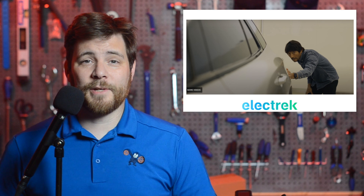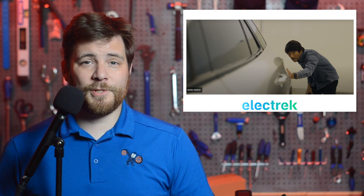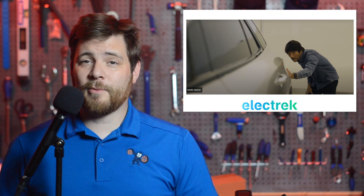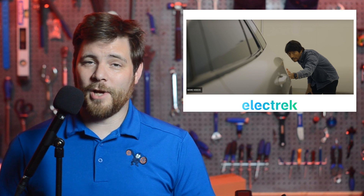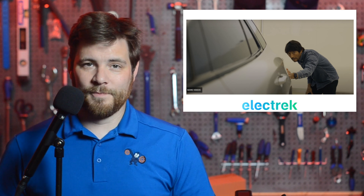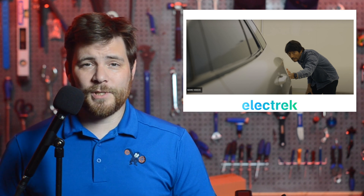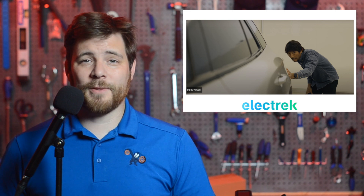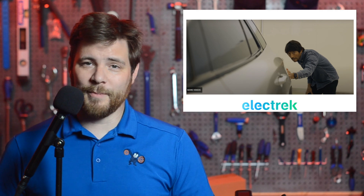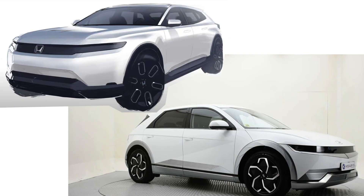After teasing a sketch of its upcoming Honda Prologue electric SUV, which was co-developed with GM earlier this year, the Japanese automaker has shared new video footage documenting the design process and some never-before-seen angles. The video shows the international team using VR headsets to scope out the design of the vehicle. Honda says that more details of the Prologue will come to light in the coming months. If you ask me, I think Honda is copying someone else's homework, because to me this vehicle looks a lot like the Hyundai Ioniq 5 — I have to peer really hard to find some differences on the exterior.